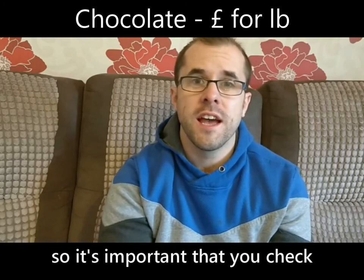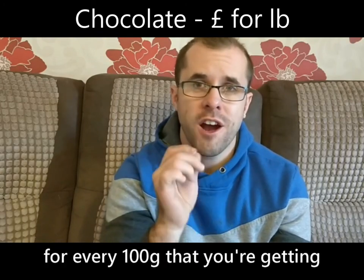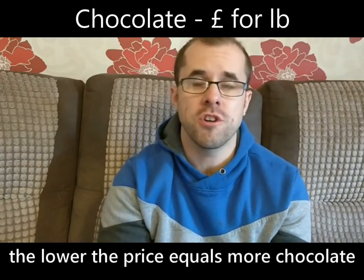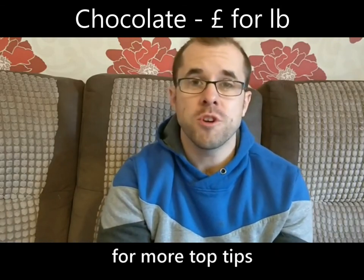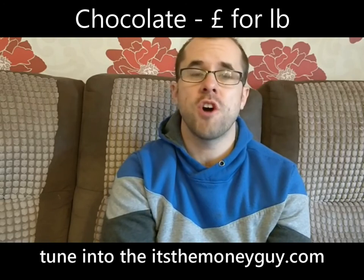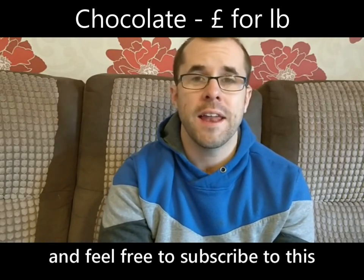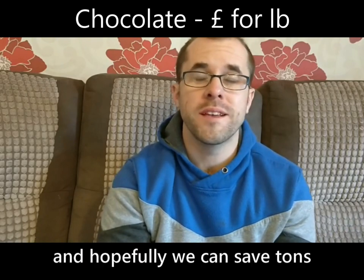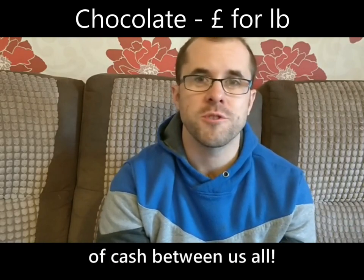That means you'll get fifty percent more chocolate for less money. So it's important that you check how much money you're spending for every hundred grams — the lower the price equals more chocolate for less money. For more top tips, tune into the itsthemoneyguy.com website, or check me out on Facebook, and feel free to subscribe. Hopefully we can save tons of cash between us all.